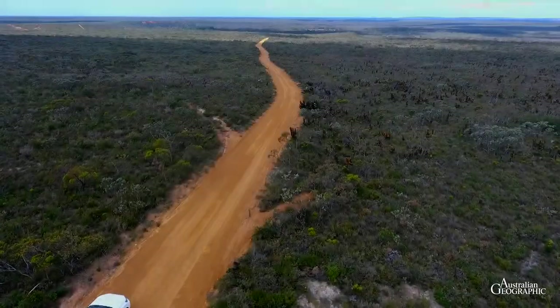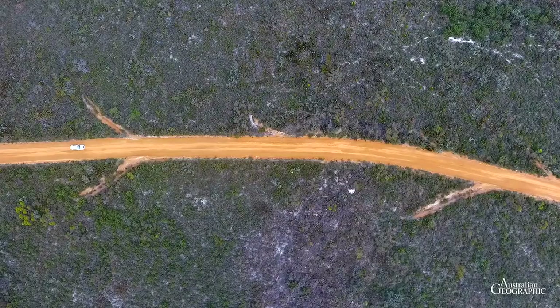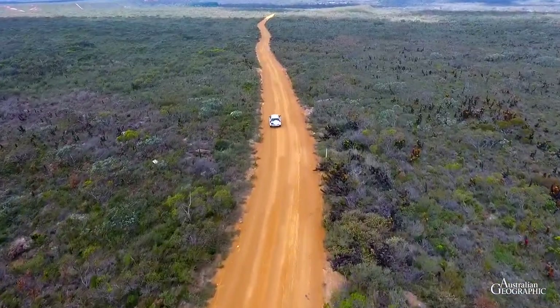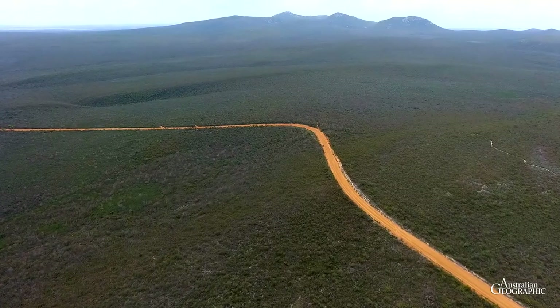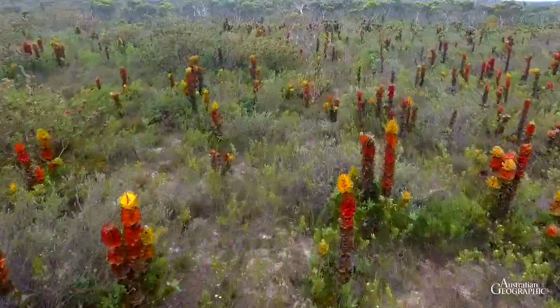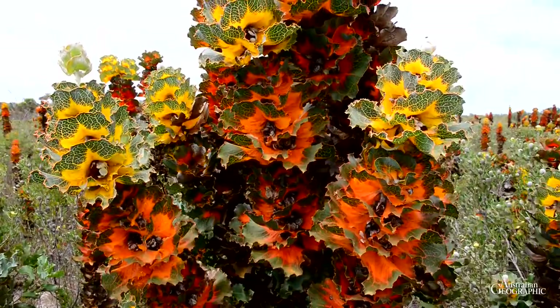Our next destination is Fitzgerald River National Park, a true botanical nirvana. The first venture into the immense, almost 3,000 square kilometre large reserve leads to striking forests of colourful Royal Hakea. Growing up to three metres tall, this is the signature plant of the national park.